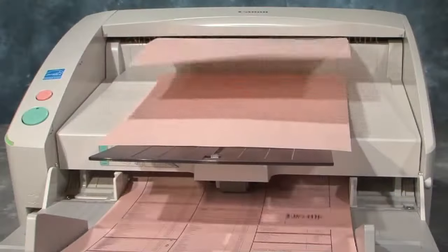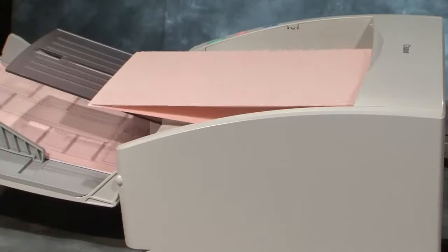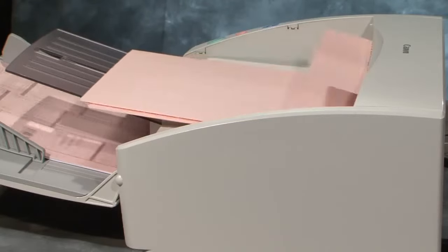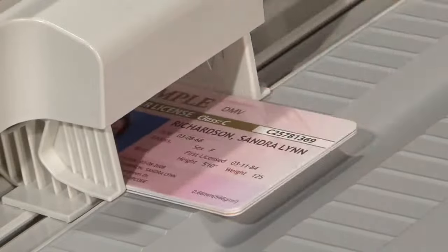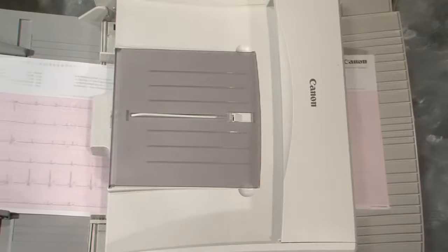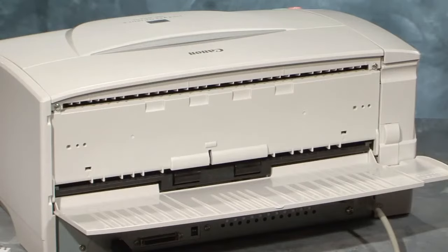The DR6030C has a versatile paper path designed to support all types of documents and sizes. The default U-turn path saves space and returns the document to the tray. For special documents like insurance cards, ID cards, and driver's licenses, or thin paper like NCR paper or EKG strips, the straight path paper selection should be used. To enable straight path, simply open the second document eject tray on the back of the scanner.